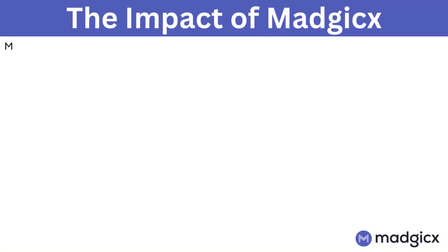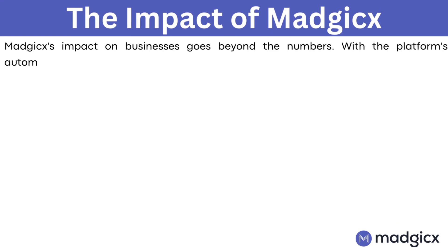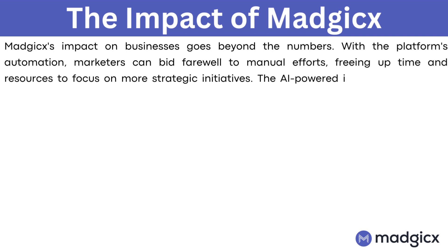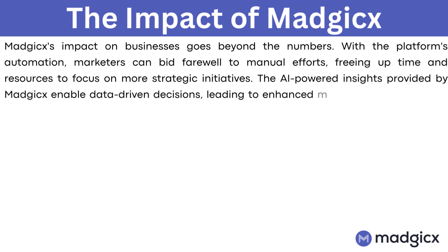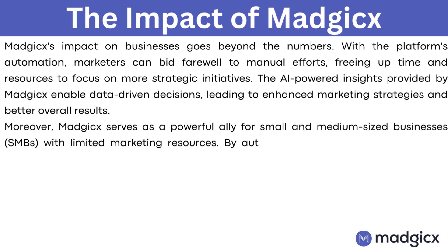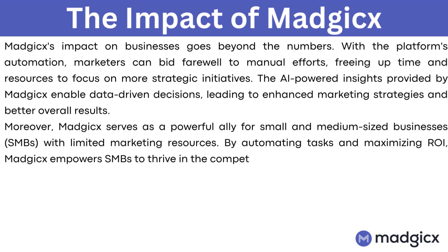The impact of Magix. Magix's impact on businesses goes beyond the numbers. With the platform's automation, marketers can bid farewell to manual efforts, freeing up time and resources to focus more on strategic initiatives. The AI-powered insights provided by Magix enable data-driven decisions, leading to enhanced marketing strategies and better overall results. Moreover, Magix serves as a powerful ally for small and medium-sized businesses with limited marketing resources, automating tasks and maximizing ROI.